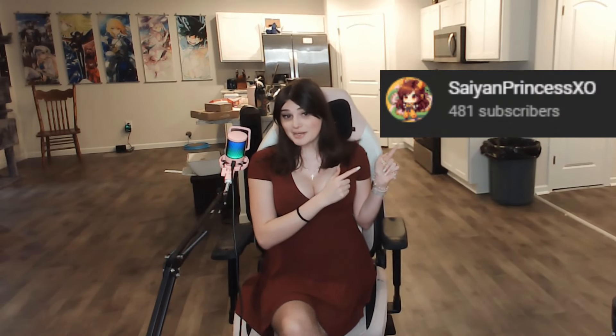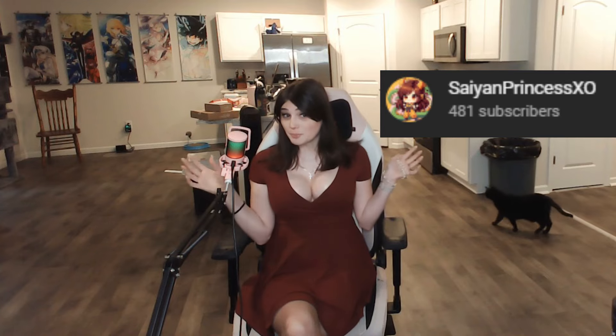Before we do, I just want to say I'm trying to reach 500 subscribers — this is how many I currently have. If you'd like to help support the channel, I'd appreciate it — subscribe and like this video.